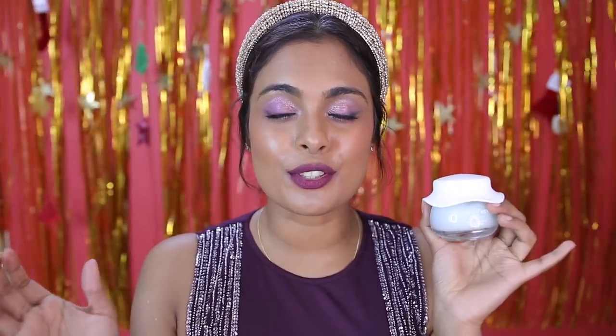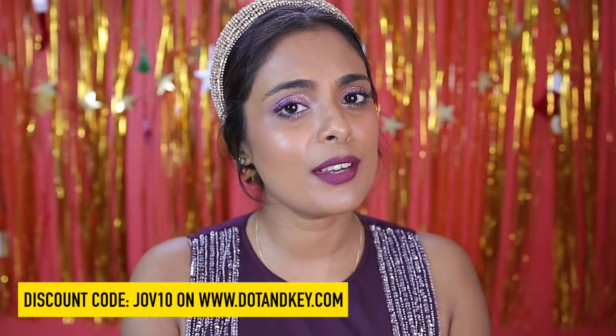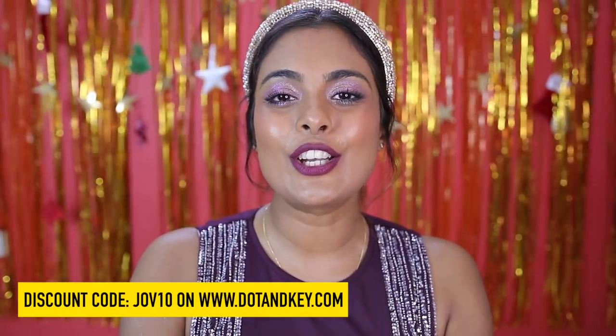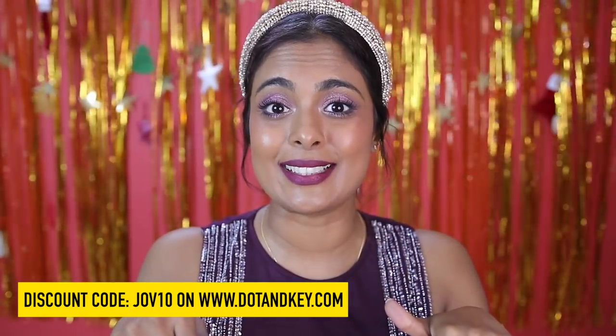Dot and Key is having amazing offers during their Winter Wonderland which just kicked off this festive season, so definitely check them out. You can also get a further discount using my code JOVE10 on their website — right now is the time to shop! Just like the vitamin C moisturizer, this can also be layered very easily and safely with all other serums. Now let's move on to my recommendations for evening moisturizers.